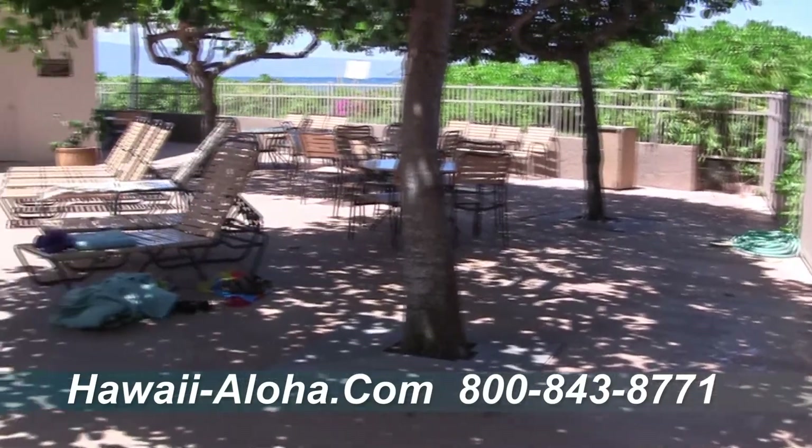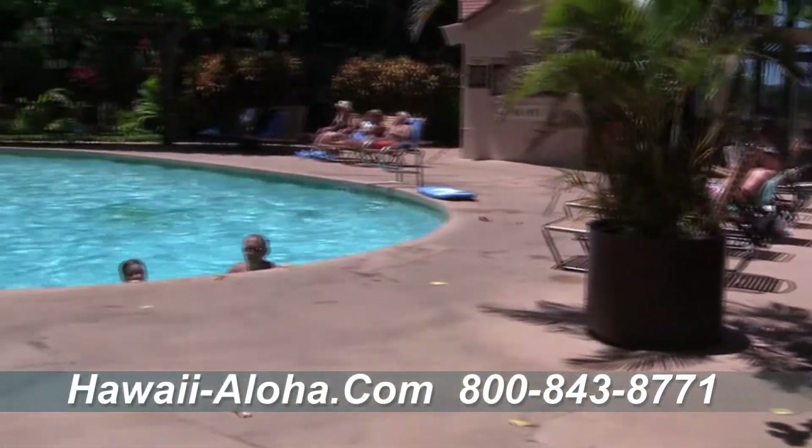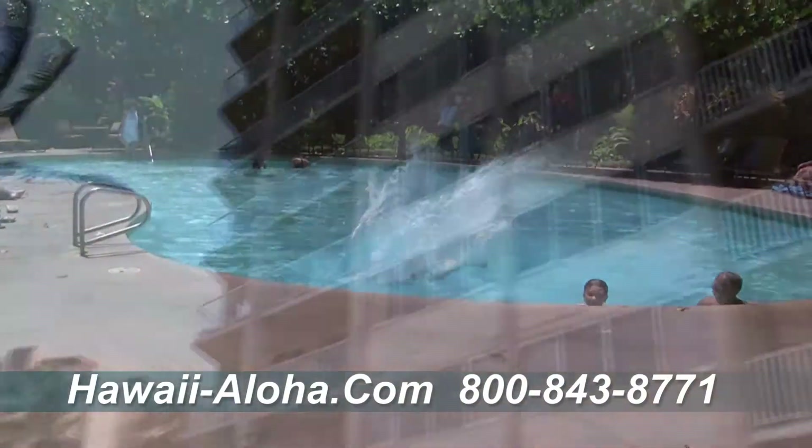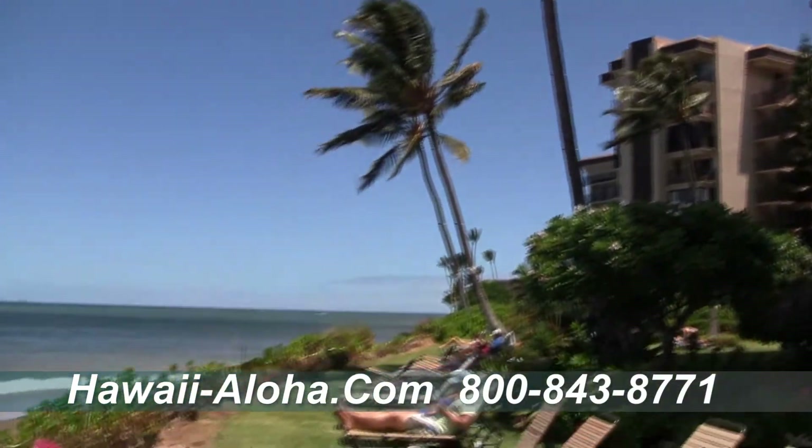When not lounging on their private lanai, guests can enjoy the resort's oceanfront pool, barbecue area, two tennis courts, fitness center, and saunas.